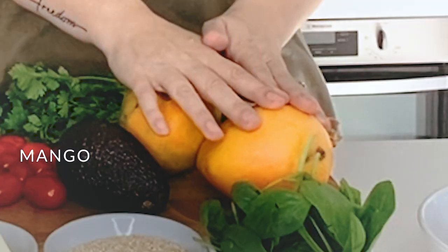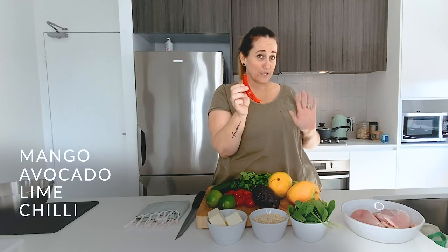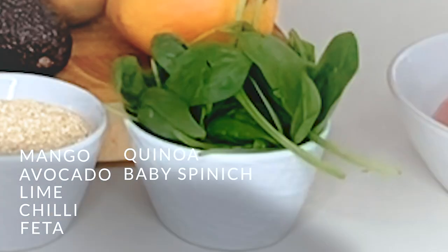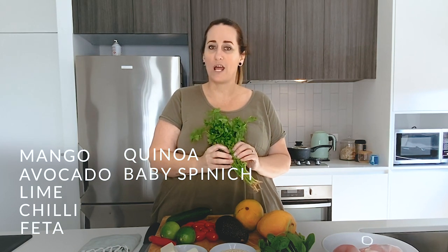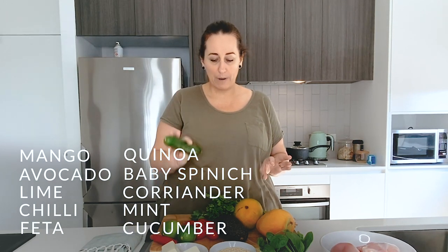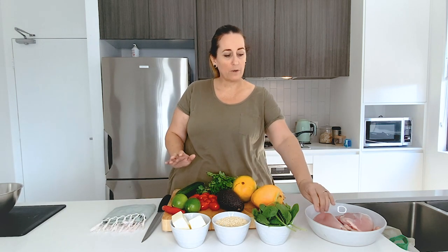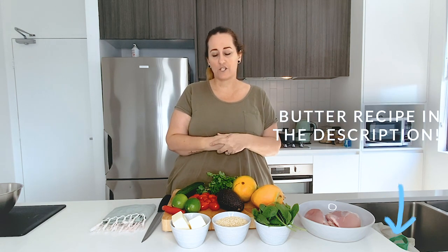In our quinoa salad we've got fresh mangoes, avocado, fresh limes, fresh chili — as little or as much as you like — some fresh feta, quinoa, baby spinach, coriander, and I normally put mint in this as well but I didn't pick any up today. Some cucumber too. We'll get the quinoa cooking, then we're going to cut up and sear some chicken thighs, and we're also going to make a chili basil butter which is delicious and we'll serve that with the chicken.